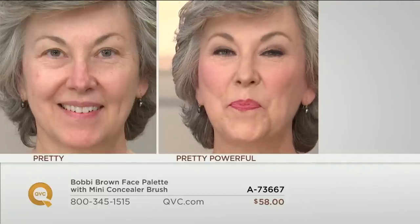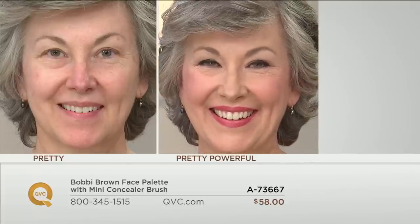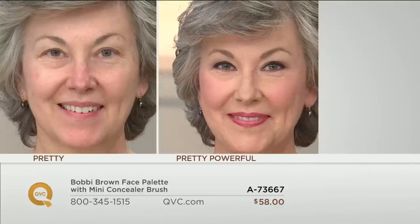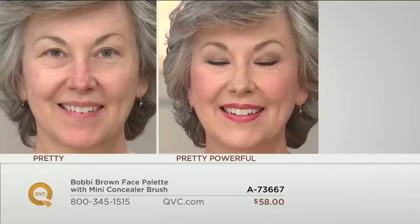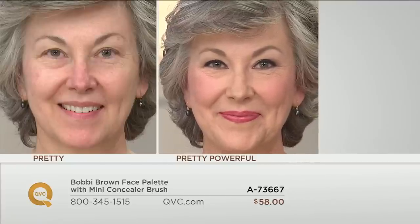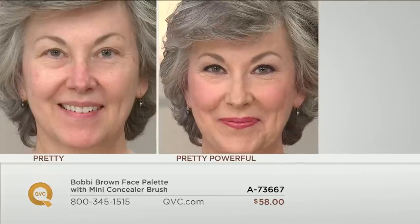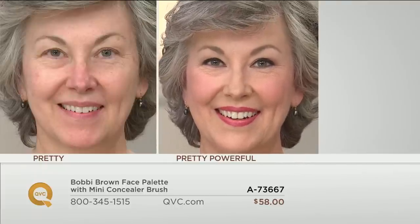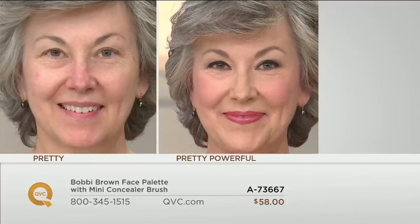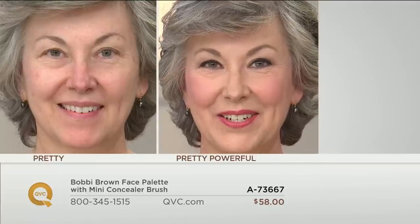Here we have Cheryl, who's in the porcelain shade — look how beautiful and polished she looks. That brightness underneath her eye, the skin looks like skin, the redness from the nose and chin is cut. She's also wearing our long-wear chocolates eye palette and one of our creamy matte lip colors. But look at her skin — not makeup, skin. It looks beautiful and flawless.